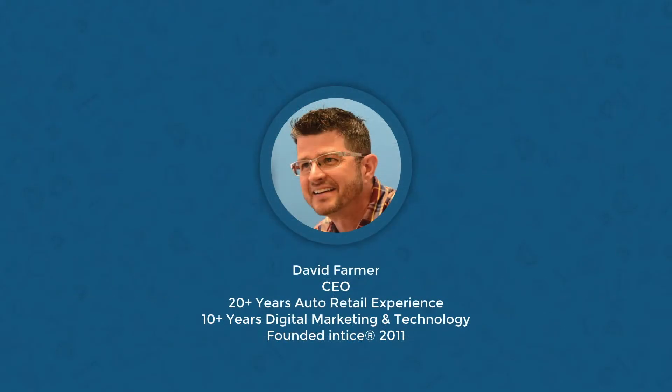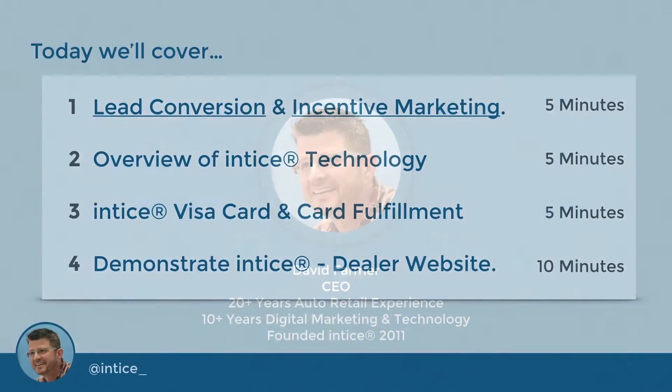Before we begin, I'd like to introduce myself. My name is David Farmer. I am the founder and CEO of Entice. I have over 30 years experience in automotive — 10-plus years in marketing and technology, and over 20 years in automotive retail. I started this company in 2011 with the goal to help dealers sell more cars online by converting more website visitors to leads and help drive those customers to dealership showrooms.